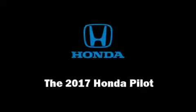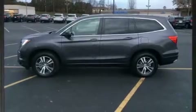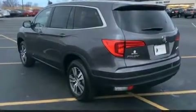Load your family into the 2017 Honda Pilot. It features all-wheel drive versatility, an automatic transmission, and a 3.5-liter six-cylinder engine.